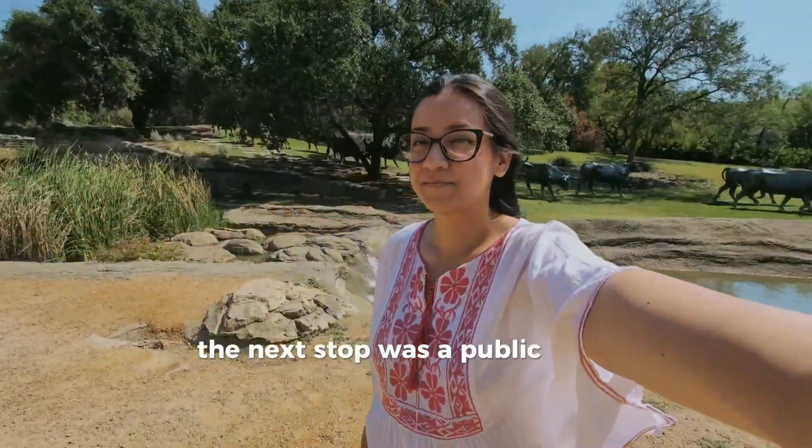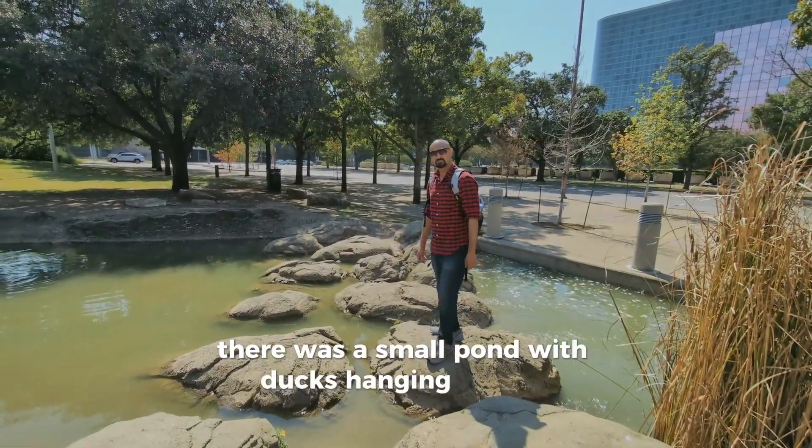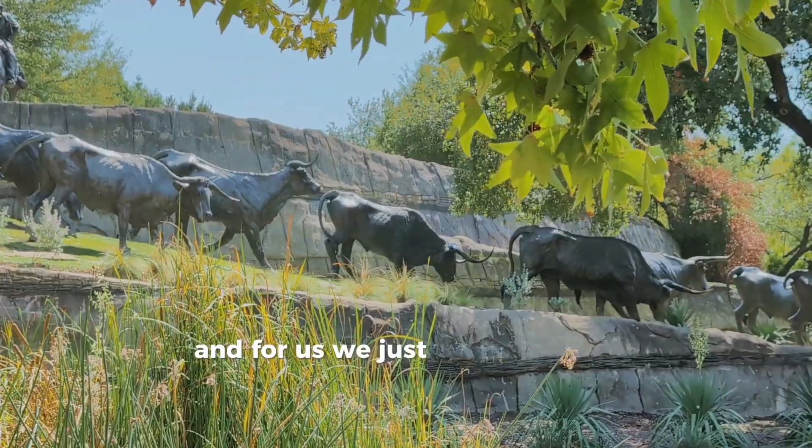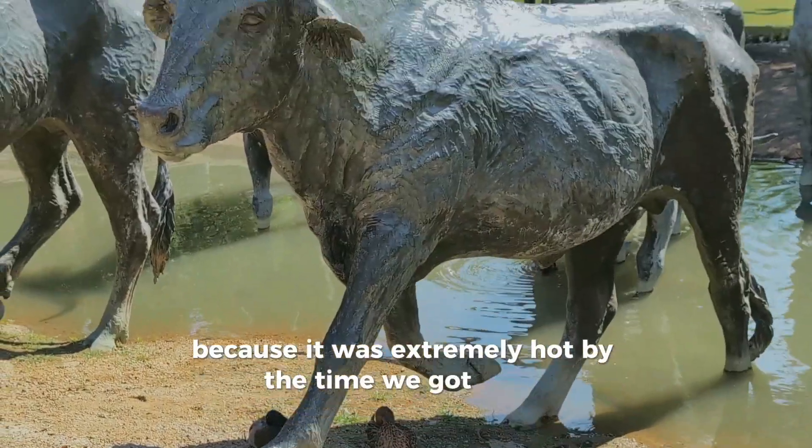The next stop was a public park called Pioneer Plaza. There was a small pond with ducks hanging around, but we just couldn't stick around too long because it was extremely hot by the time we got there.